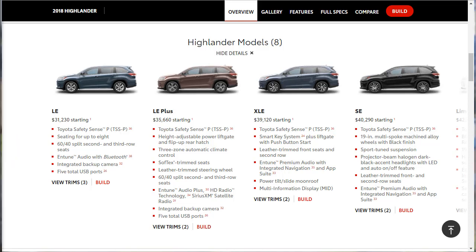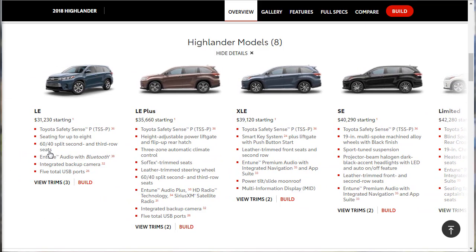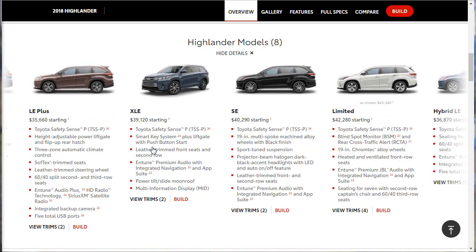We're going with the middle-of-the-road XLE, and here's why: for the typical Highlander shopper, I recommend the XLE. It comes standard with the V6 — the good motor on this car. It adds several decent extras to the Highlander's already rich list of standard features, including blind spot monitor, rear cross-traffic alert, leather seats, heated front seats, and keyless entry and ignition. There's also optional all-wheel drive. You can get by with the LE, or spend more on the Limited, but the XLE gives you basically everything you want.